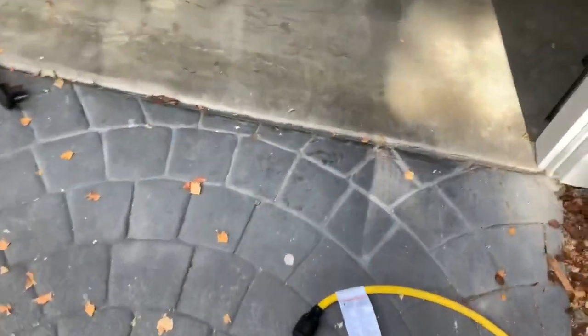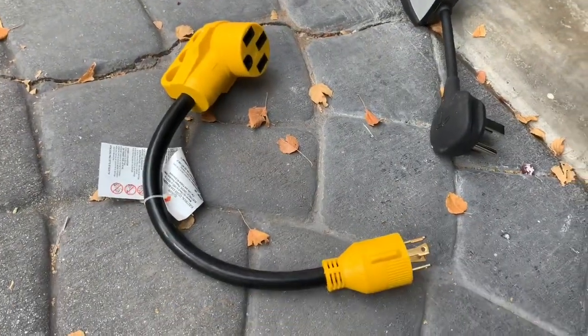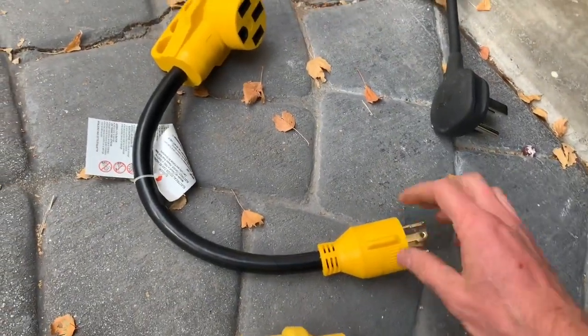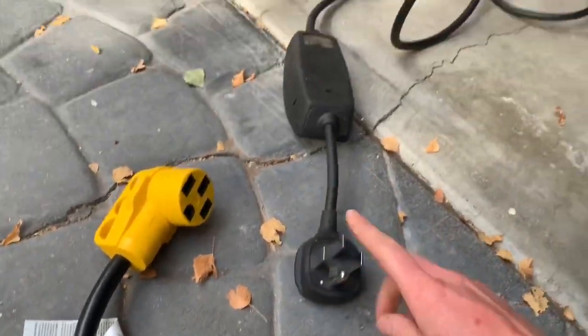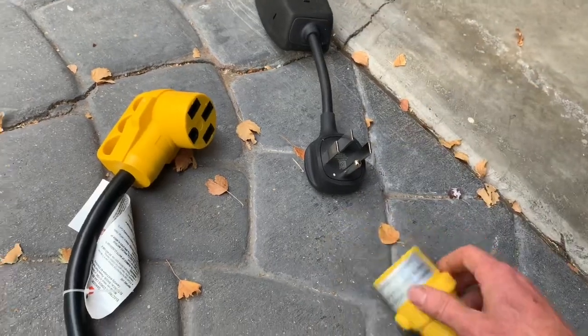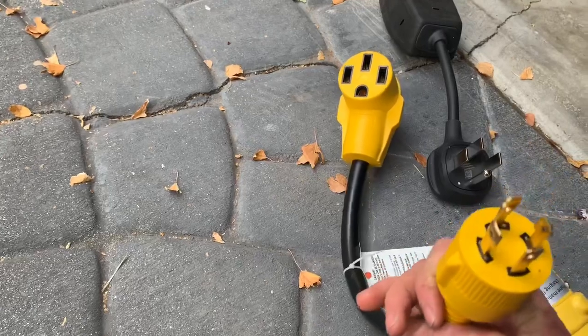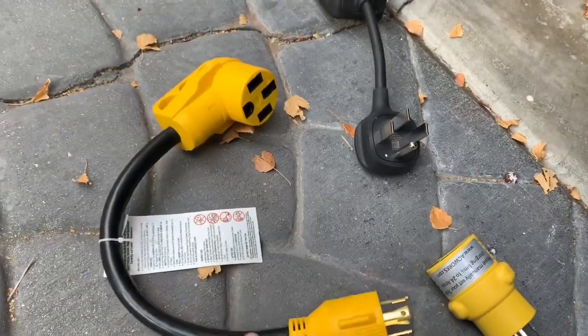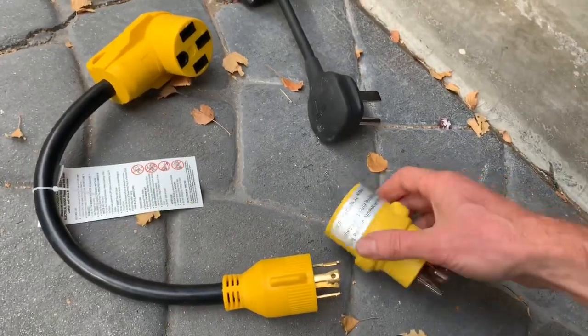Over here I got these two little conversions from the L14 to go to the bigger plug on the kit. I'll put the link down below. This one was only 20 bucks but it does not work — something in the wiring caused it to still be red. This little guy has been working really well.